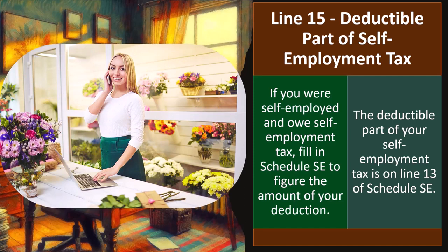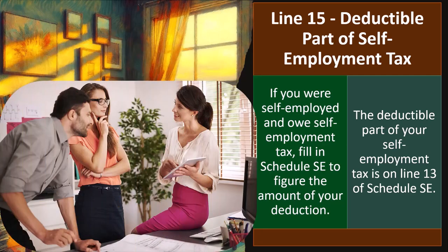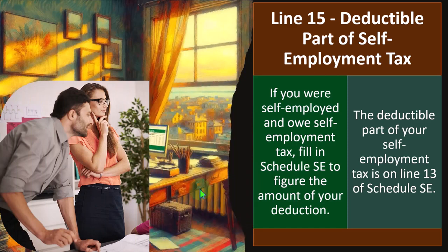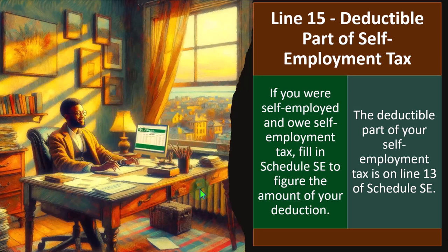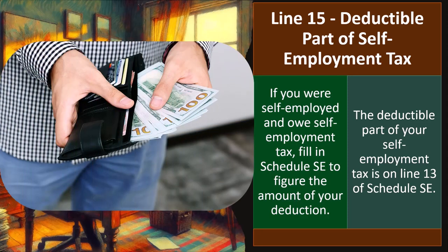Whenever you have a Schedule C business, it's going to increase the complexity of your return a lot. One issue is that self-employed individuals are not paying payroll taxes withheld by an employer — payroll taxes including Social Security and Medicare. The IRS wants the self-employed individual to pay Social Security and Medicare like they would as an employee, and not only the employee portion, but also the employer portion.